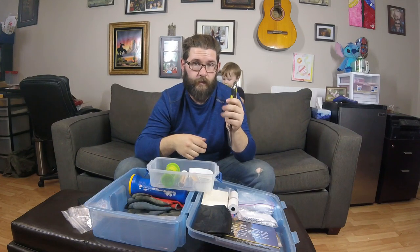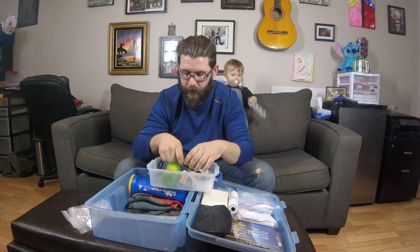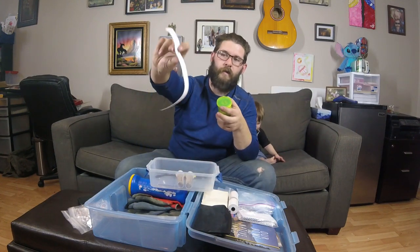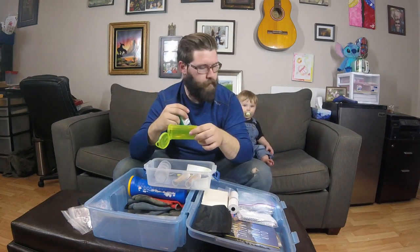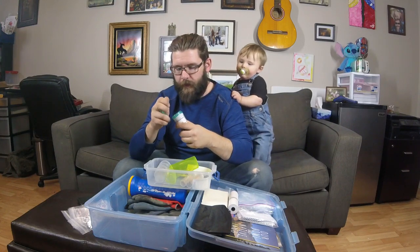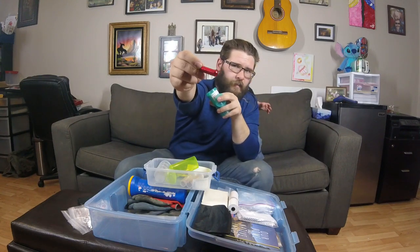We have a self-retracting X-Acto knife — you can use this to sharpen pencils or for other things. We have some Write in the Rain bison logs. It is very common in our area for pill bottles to be used as geocaching containers, so I do have a couple of them here — this one fits inside of that one. And inside this pill bottle, I have a bag of nano caches with logs as well as a collection of bison tubes of different colors, also all with logs.